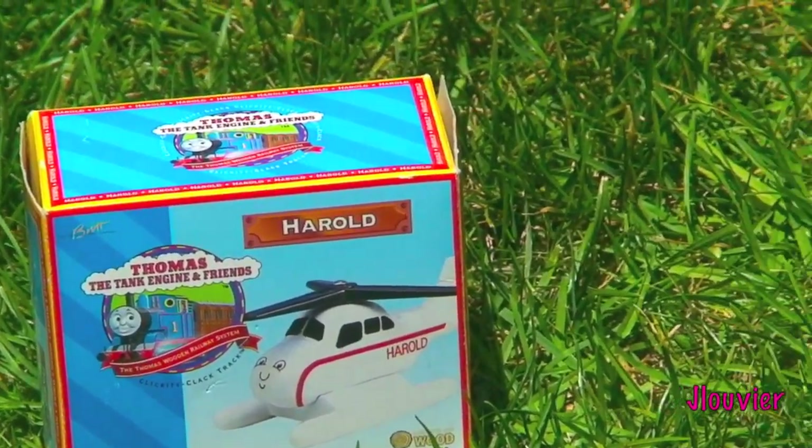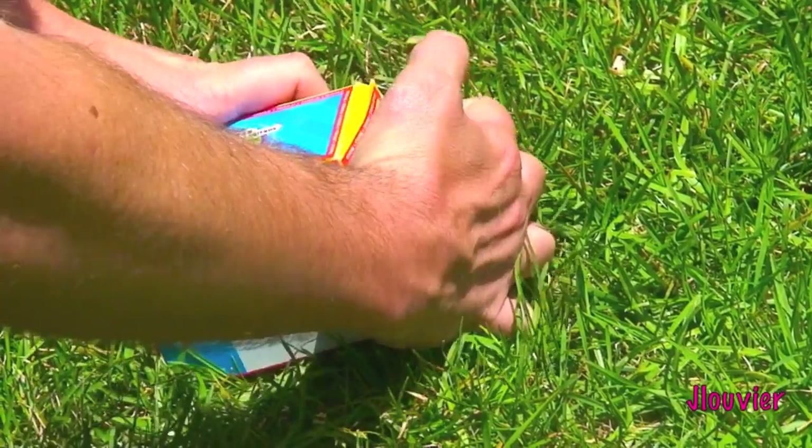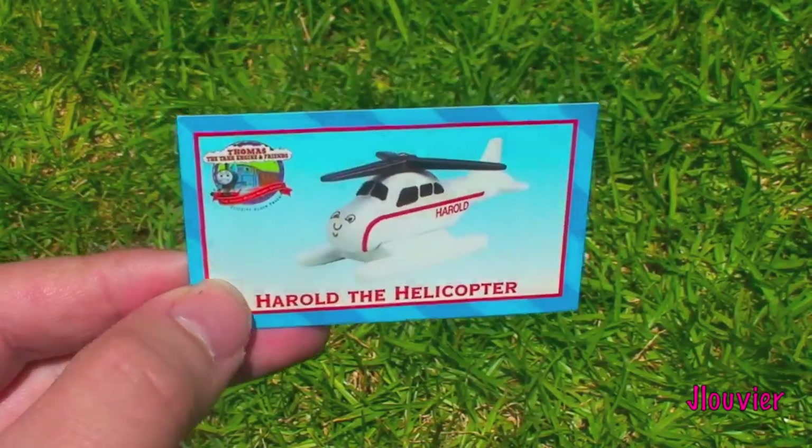As one of the few from the island of Sodor that travel by air, this character is modeled after a Sikorsky S-55 helicopter with added floats that was originally built in the UK. He is painted white with red lighting.